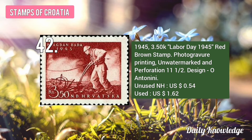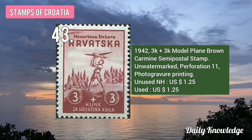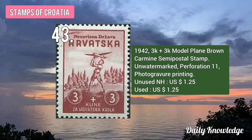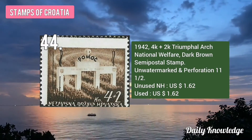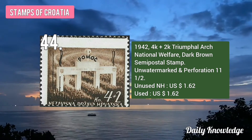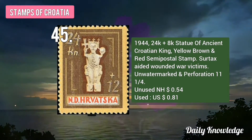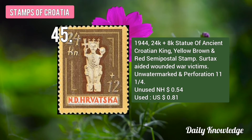The 1945 3.50K Labor Day 1945, Red Brown Stamp, unwatermarked and perforated. The 1942 3K plus 3K Model Plain, Brown Carmine Semi Postal Stamp, unwatermarked and perforated. This is the 1942 4K plus 2K Triumphal Arch National Welfare, Dark Brown Semi Postal Stamp. The 1944 24K plus 8K Statue of Ancient Croatian King, Yellow Brown and Red Stamp.